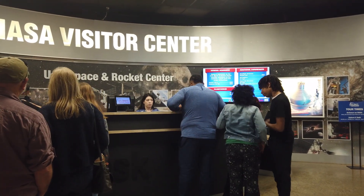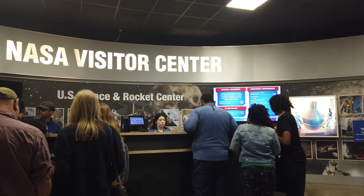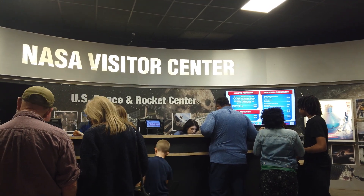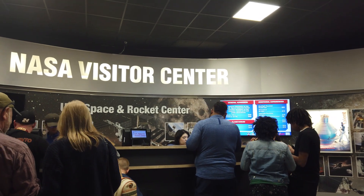Let's go in and see what all they have to show us. General admission to the U.S. Space and Rocket Center is $30. The planetarium is an additional $12 per adult, and then there are several other experiences that you can add on above that.